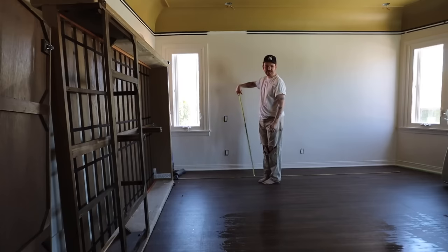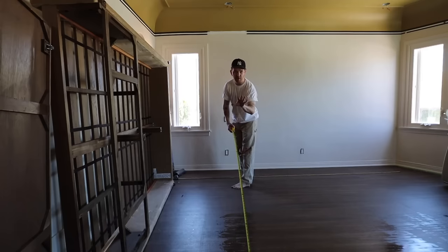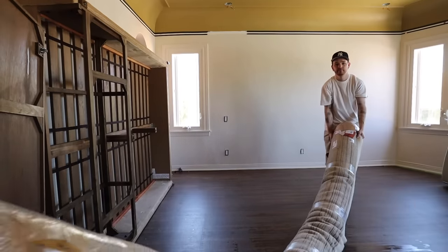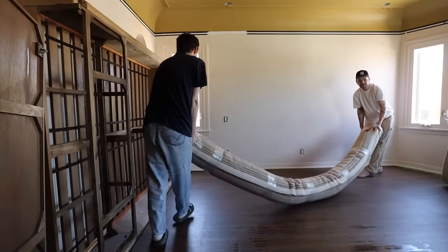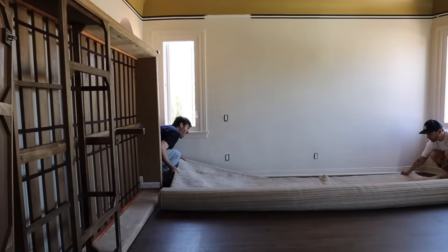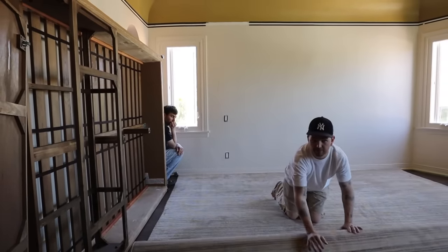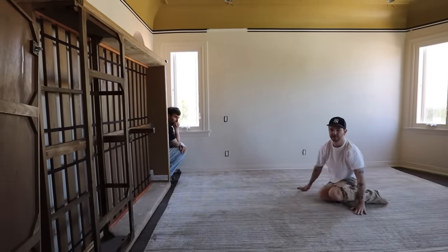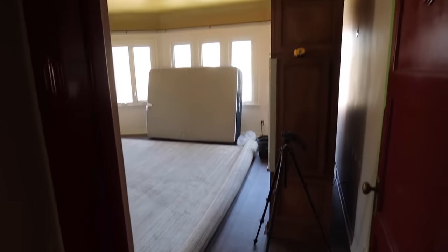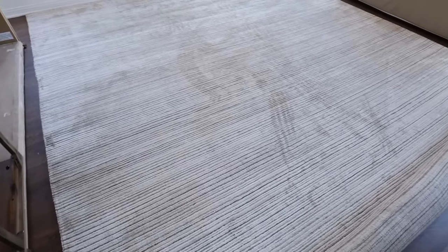We put a tape measure down for the width of the rug both ways so we can eyeball it before bringing it in. We have a little more to unroll but we have to get it underneath the furniture piece — not sure how we're going to do that — but look how pretty it is.